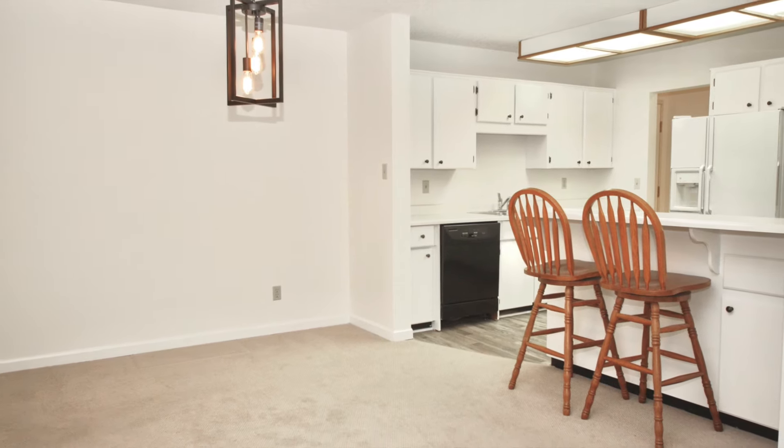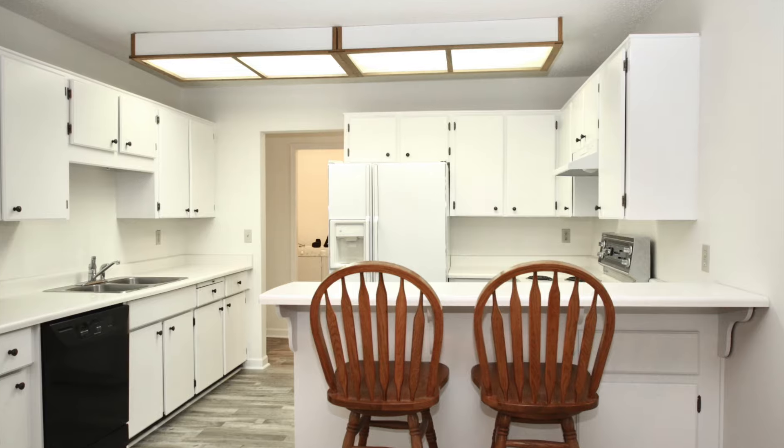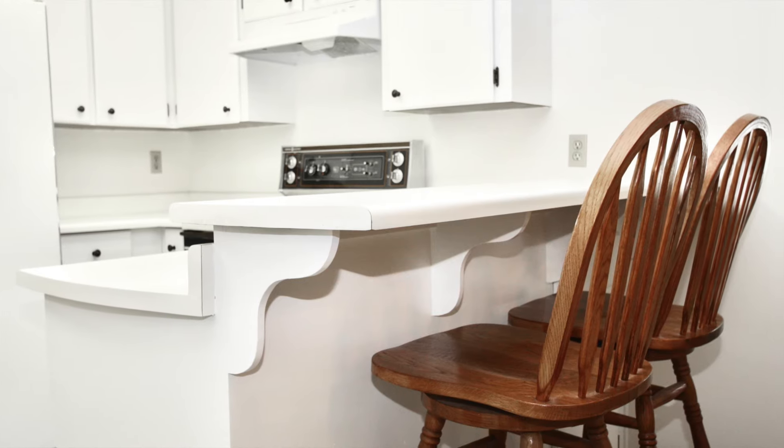Here's the dining room. A new light fixture, open to the kitchen. There's a bar stool area — great for your morning cups of coffee.